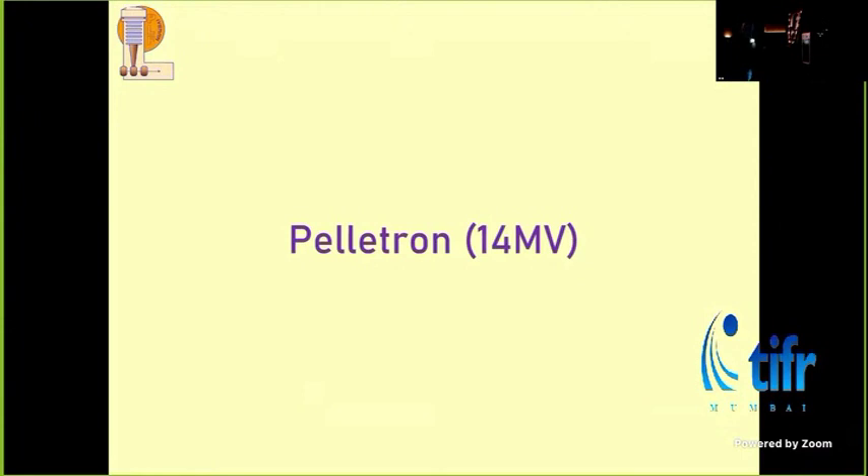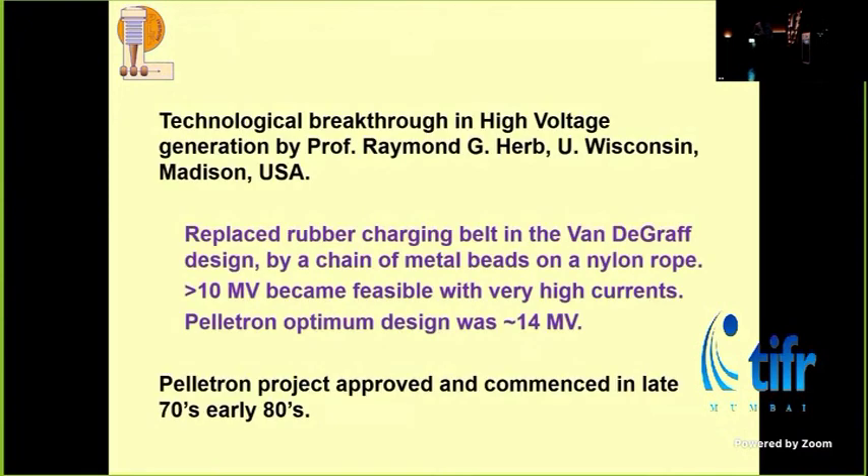The Pelotron is actually a Van de Graaff itself — a design basically based on a Van de Graaff. The original Van de Graaff used a rubber or insulating charging belt to make the high voltage. The breakthrough came from a person called Professor Herb at Wisconsin. He changed this rubber belt by using a nylon rope with metal beads on it — a mala of metal beads on a nylon rope. You charge the beads, not the nylon. As soon as you charge the beads, the charge delivered to the high voltage deck becomes very stable and larger in value. You could break through the regime of 1 MV into the order of 10 MV.